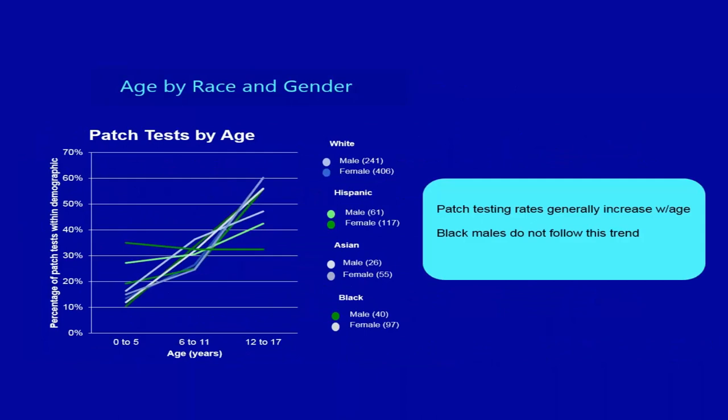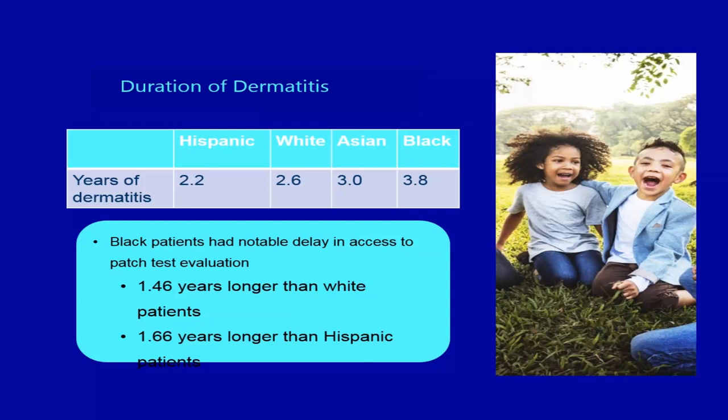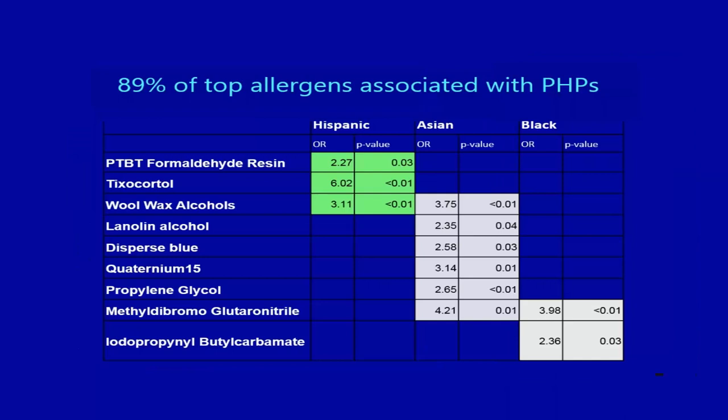Patch testing rates generally increased with age, with one exception — black males did not follow this trend, being tested early but not making it to testing later. Black patients also had an even longer delay in access to patch testing, waiting 1.46 years longer than white children and 1.6 years longer than Hispanic children.